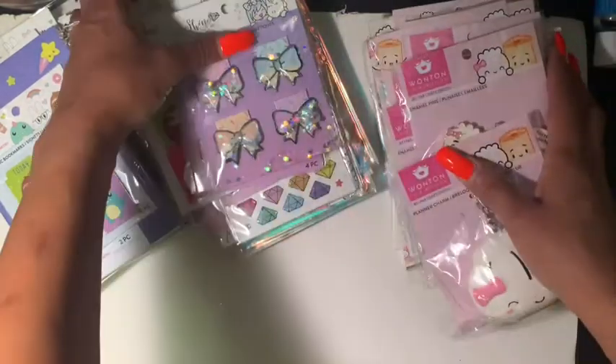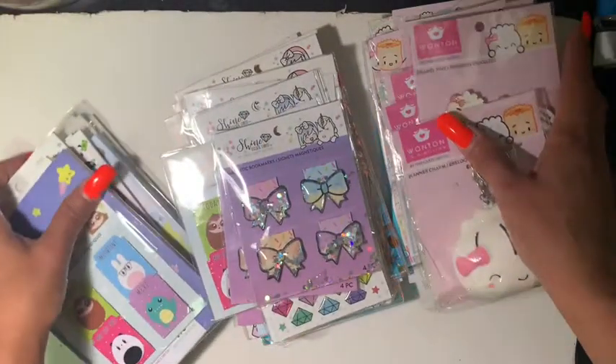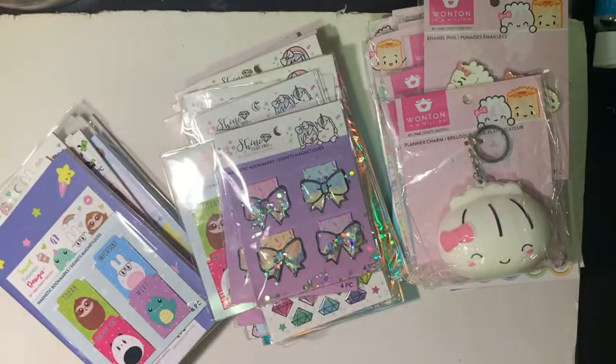I'm not going to divulge exactly how much I purchased it for, but the amount of product you get in her packages is amazing. I encourage you to check her out — a link to her channel will be down below.